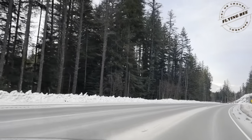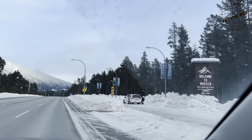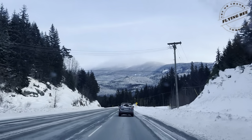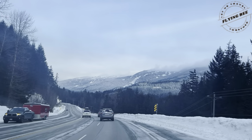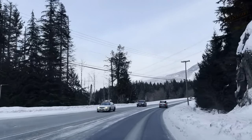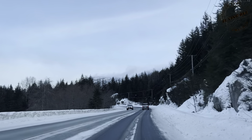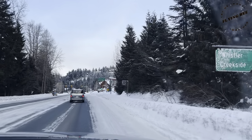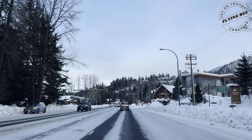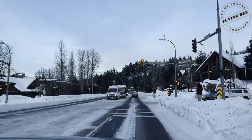We have almost reached our destination. It is Whistler, one of the largest ski resorts in North America. Over 2 million people visit Whistler annually, primarily for the alpine skiing, snowboarding, and in summer for mountain biking at Whistler Blackcomb. Whistler has been voted among the top destinations in North America. It takes about two hours to reach Whistler from Vancouver following the Sea to Sky Highway. There are a lot of buses and public transportation available from the Vancouver airport directly to Whistler.